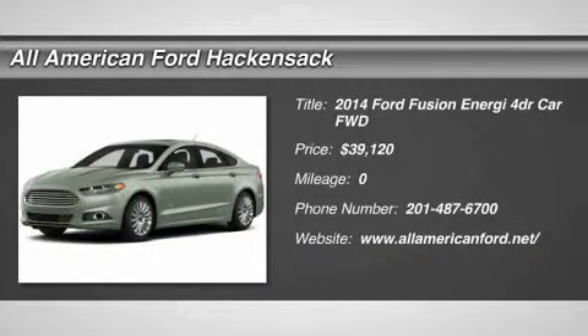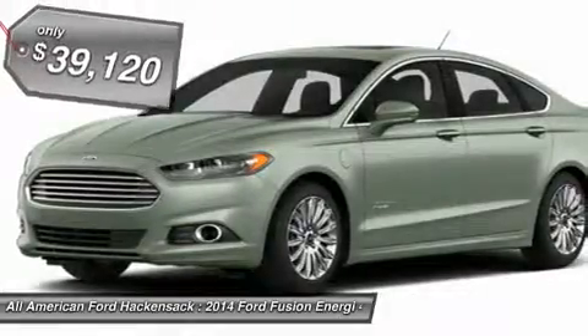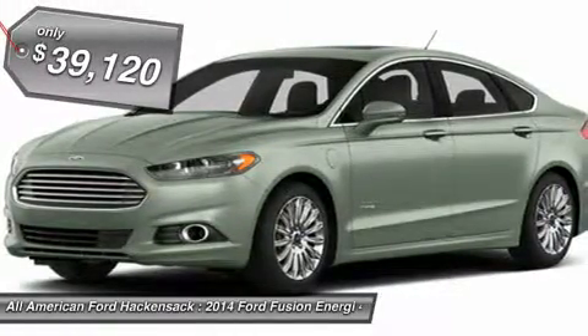The 2014 Fusion. You can have both impressive power and great economy in a Fusion, and it is priced below $40,000.